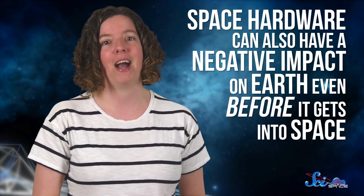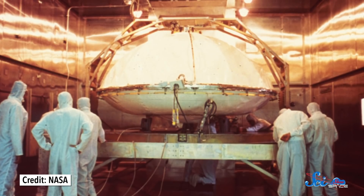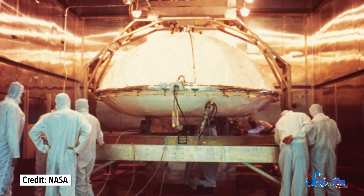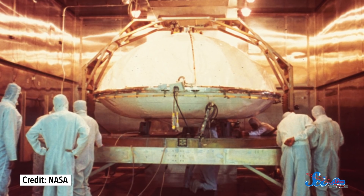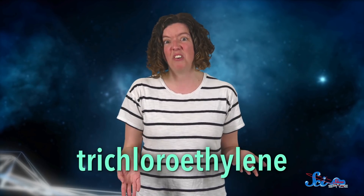It's not just the rockets that can damage the environment. Space hardware can also have a negative impact on Earth, even before it gets into space. That's because spacecraft components have to be ultra-clean. A speck of dust, or even the oil from a fingerprint, could be enough to damage or interfere with the sensitive instruments onboard space-bound machinery. You also have to make sure a bunch of bacteria doesn't hitch a ride, otherwise you could contaminate whatever world you're going to study. So cleaning spacecraft is a really important job. To remove any possible contaminants, spacecraft components have been cleaned with everything from the highly toxic trichloroethylene to various alcohols. These solvents are often aggressive — they have to be to get rid of the most stubborn substances — but they can also be dangerous for humans and the environment. So like with propellant, scientists are looking into alternatives.